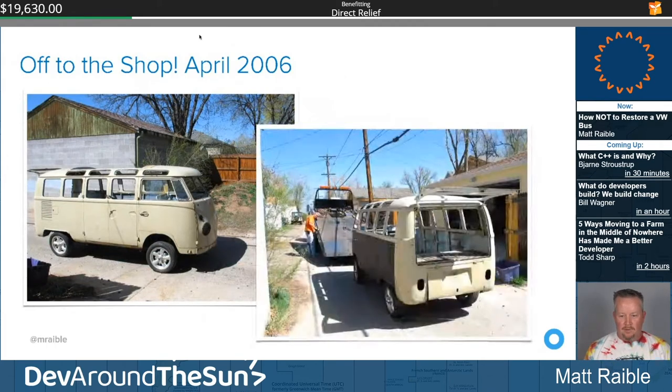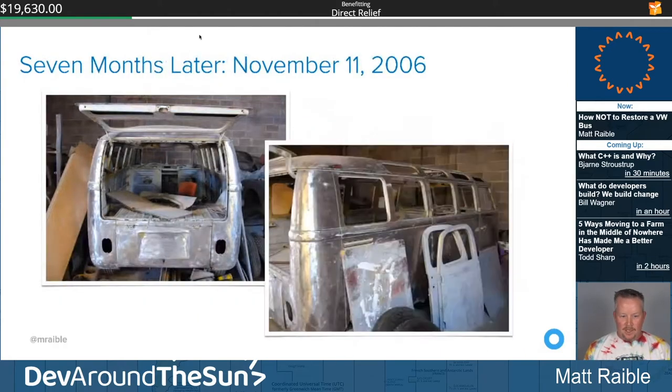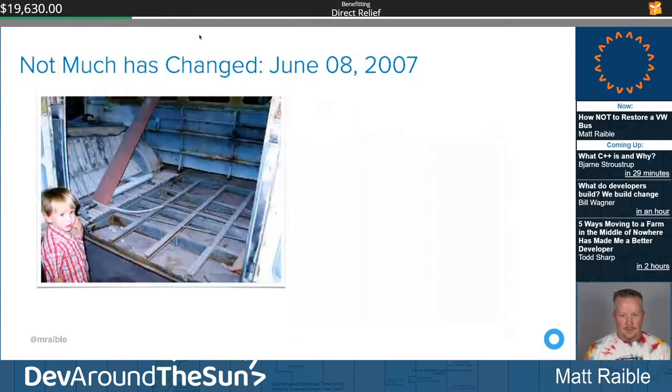April 2006 — it's ready to go to Mike's Twins Auto Body. Seven months later, this is what it looks like. I was hoping to drive it that summer, but not quite ready. November 2006, June 2007 — not much has changed, eight months later. Mike was actively working on it, in the midst of replacing the floor pan and doing all the welding before prepping for paint. 'I doubt it'll be done this summer but I'm still hopeful' — those are my words from my blog.